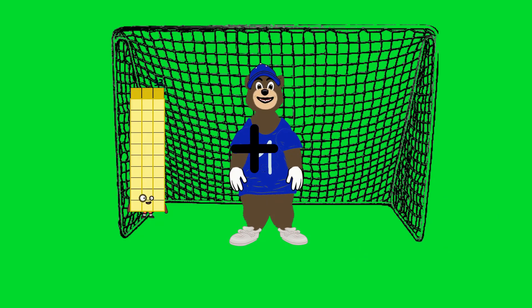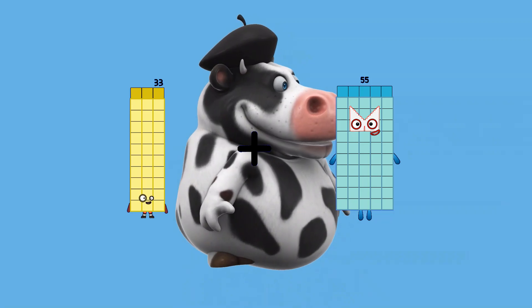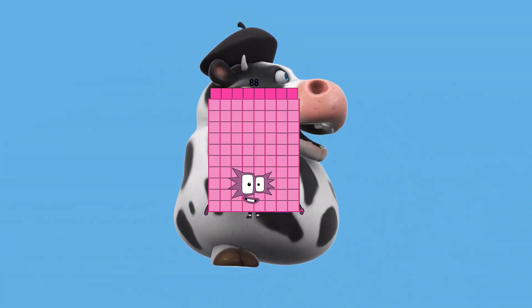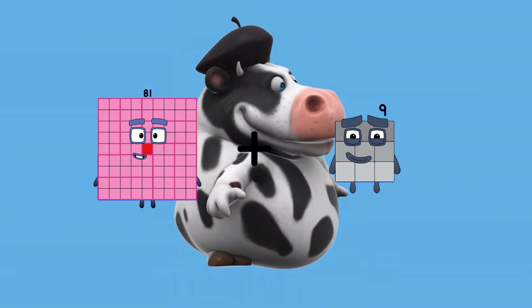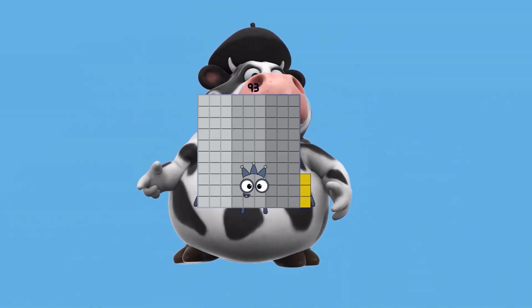Thirty-three plus thirty-three plus fifty-five equals eighty-eight. Eighty-one plus twelve equals ninety-three.